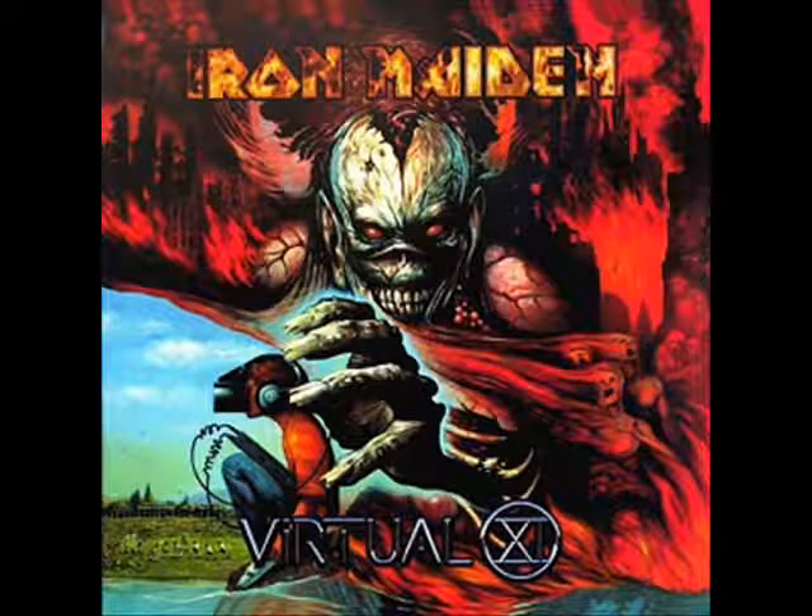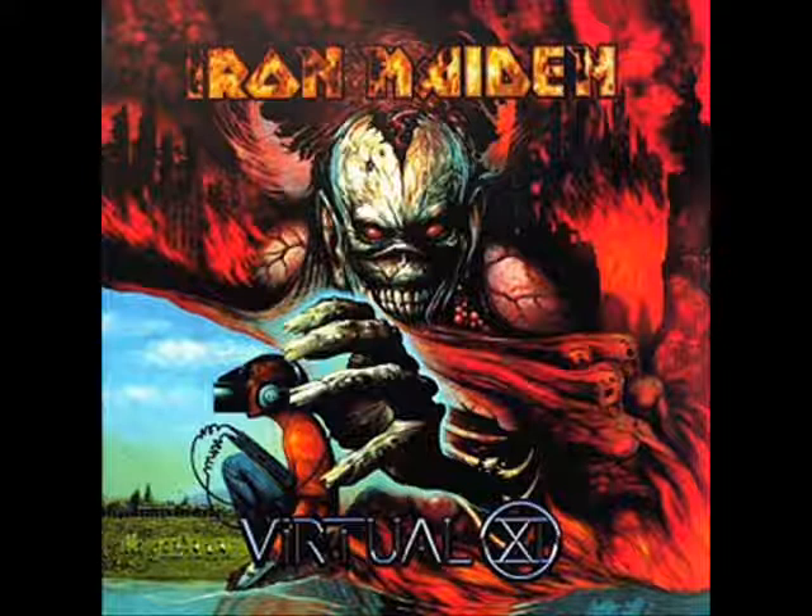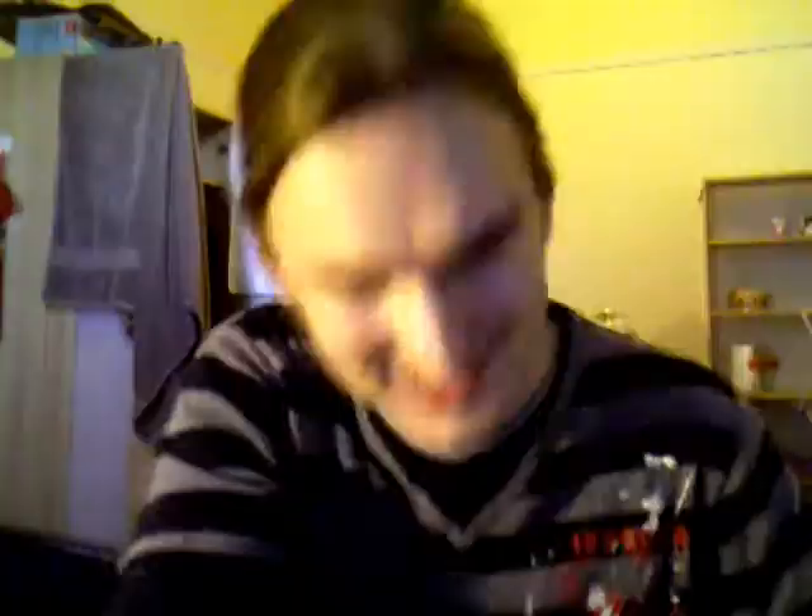Virtual XI — this is another Iron Maiden clusterfuck, to be honest. It doesn't look bad if you briefly look at it; there's a good general theme going and you can instantly tell it's Virtual XI. But the minute you start looking at the details it starts to look like Number of the Beast — there's just way too much stuff going on. If it was just Eddie and the burning city in the background it would be pretty okay, but then you've got guys burning alive, a kid with a virtual reality headset, people playing football — I don't know. Eddie looks badass, but it looks good only when you quickly glance at it.